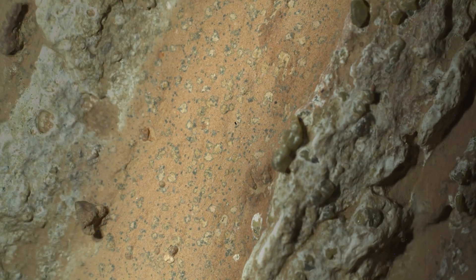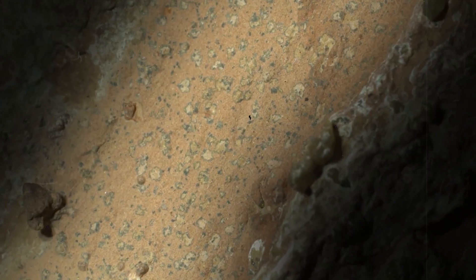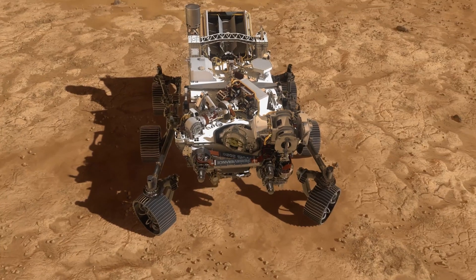Look at this rock. It's covered in a strange pattern of dark spots. Patterns like this are nearly always traced back to life forms, microbes and bacteria. But this rock isn't from Earth. It's from Mars.